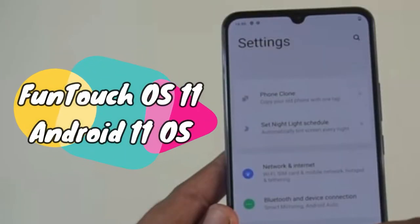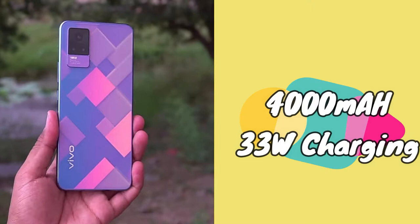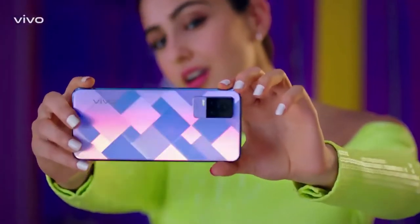Finally, it is powered by a 4000mAh battery with 33 watts of fast charging support. Those are all the specs and features of the upcoming Vivo Y73 smartphone.